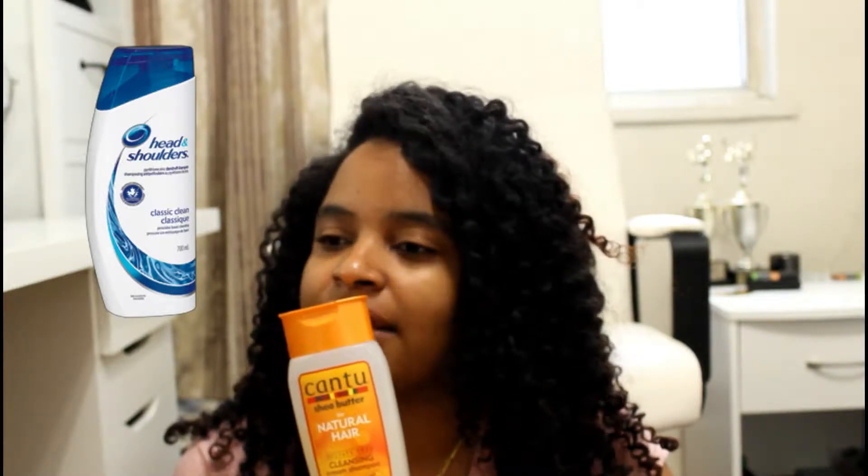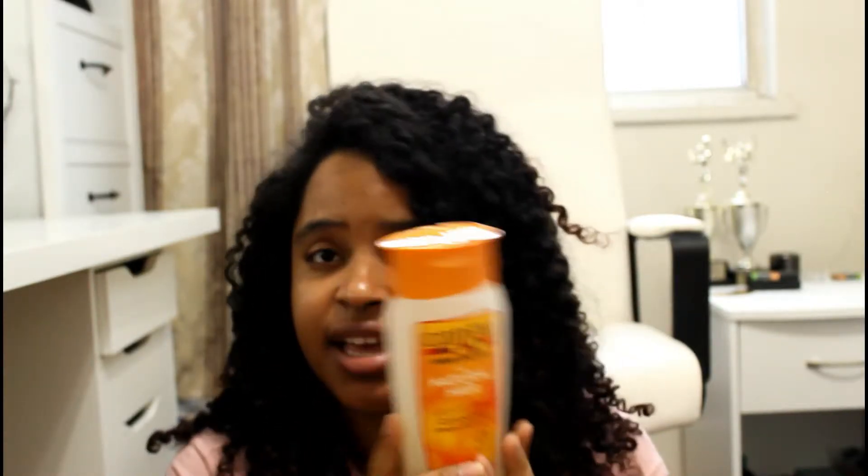The Cantu Sulfate-Free Cleansing Cream Shampoo — this is actually my second bottle, so I love it. When you actually use it, I feel like my scalp is clean, like it's breathing. It's kind of like that blue dandruff shampoo my mom used to love using on me because I had a heavy case of dandruff. It's not as bad as it used to be, and this product just makes my scalp feel clean and amazing.